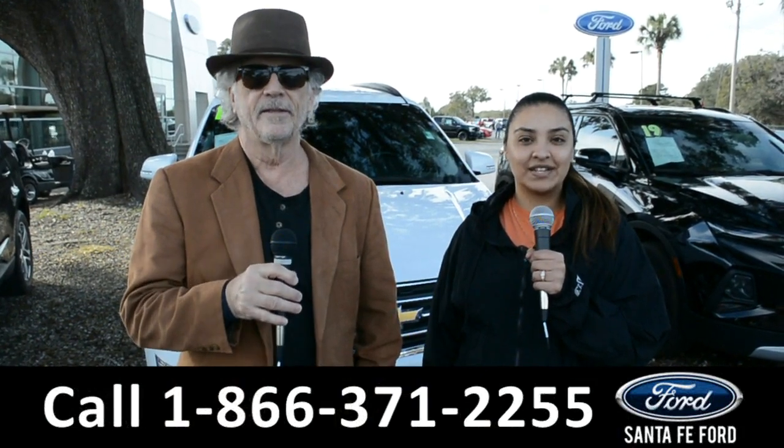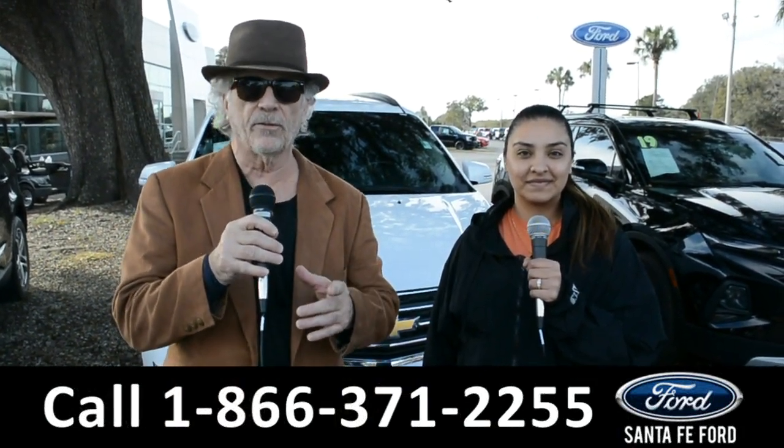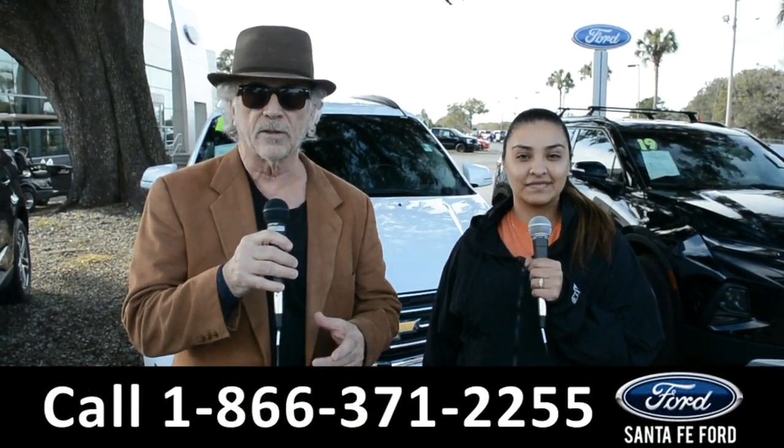Hey, this is Randy, and this is Cassandra, SantaFeFord.com, the used car super center near Gainesville, Florida, I-75 exit 399.